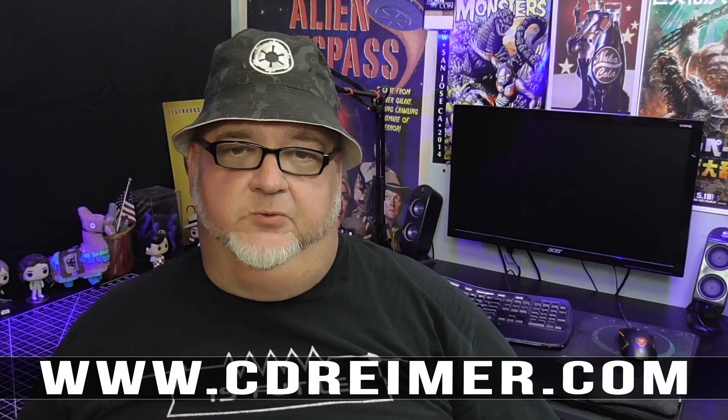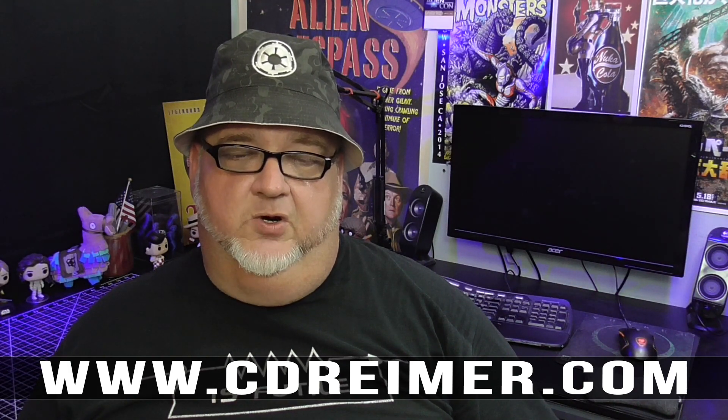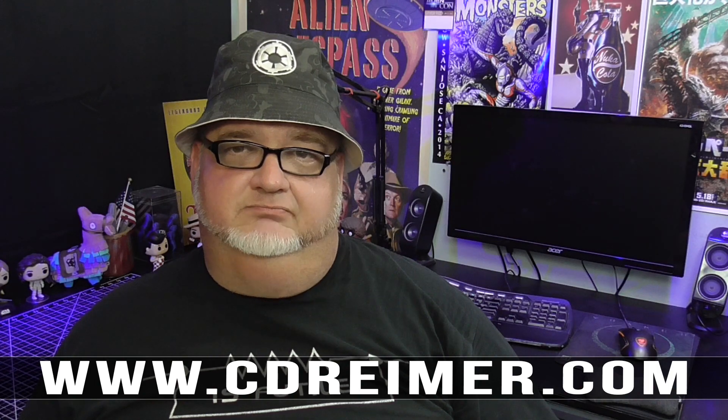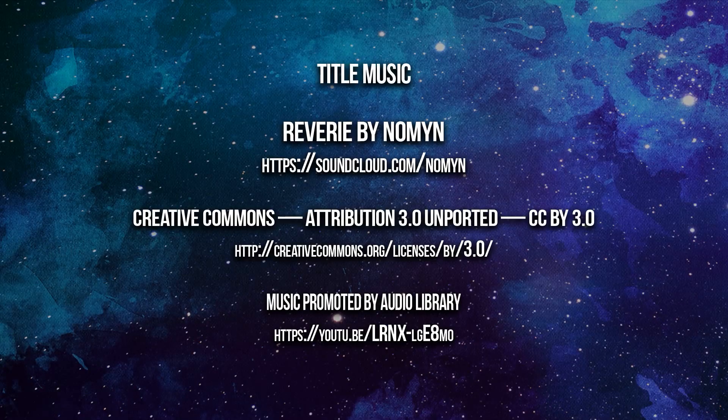I want to thank VP for the very interesting comment thread and providing a workaround that made this video possible. Make sure you are subscribed to my channel, as I will have future videos about the Athlon 200GE. Links to third-party websites mentioned in this video can be found in a related article on my website at www.cdreimer.com.